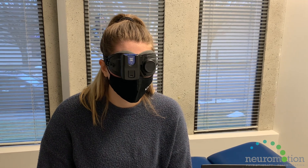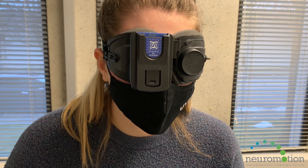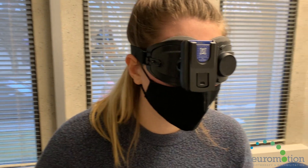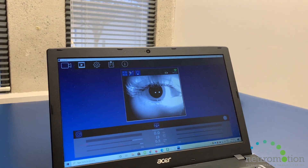Videofrenzel goggles record a video of the eyes, allowing the therapist to see the eyes move in response to head and body movements. It helps with diagnosing and treating dizziness and vestibular conditions. The goggles magnify the eyes on the screen to allow the therapist to easily see eye movements that are occurring.